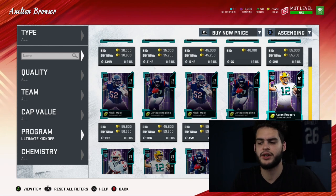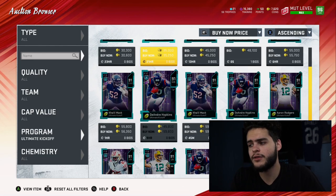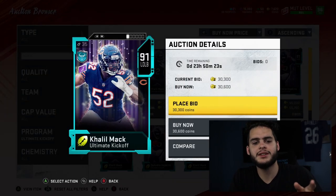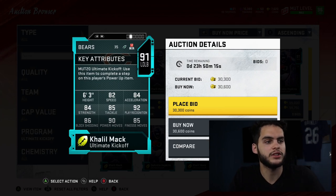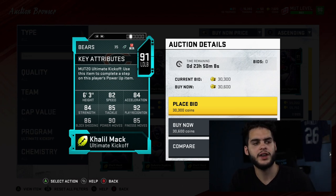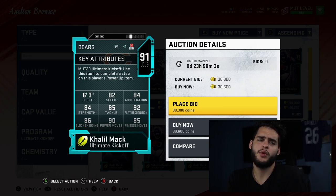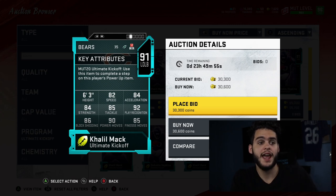The rest of the kickoff players weren't the biggest deals last year because they were super expensive and hard to obtain. But let's get into the stats. Khalil Mac — 6'3", 82 speed, 84 acceleration, 84 strength, 85 tackle, 92 play recognition, 86 block shed, 90 power move, 85 finesse move. Right now he would be one of the top outside linebackers in Madden — good power move, block shed, high finesse move, high play rec, and good athleticism with a good tackle.